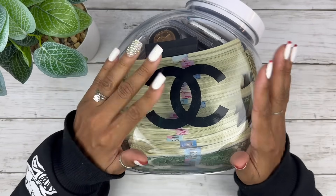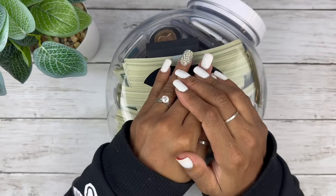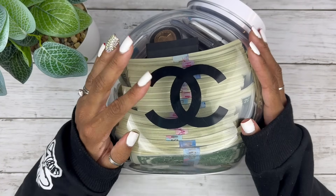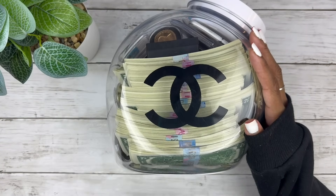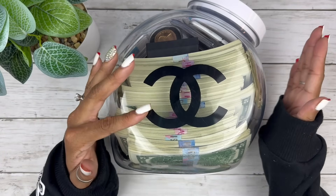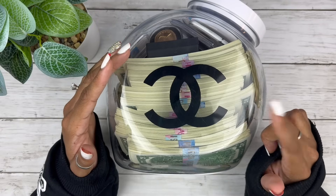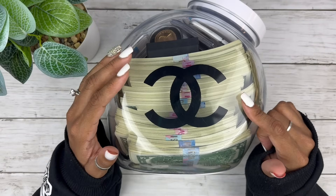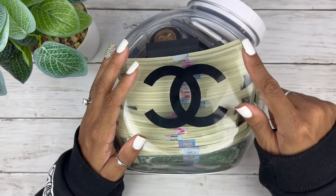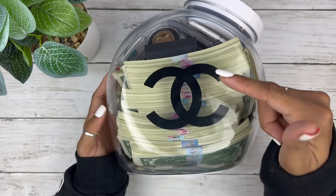I'm also going to be showing you guys my Christmas collection because I'm only doing my own savings challenges and that won't take very long. We're going to show you my Christmas collection that's being added into my shop — and if you're watching this video right now, run, because it's live in my shop down in my description box.